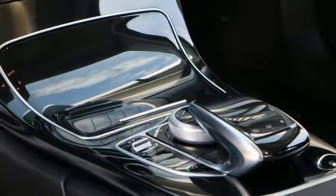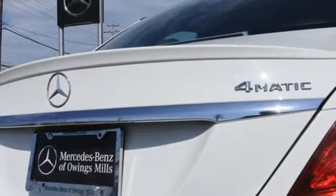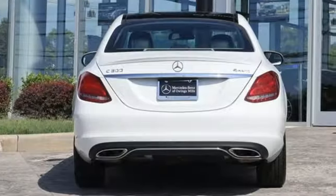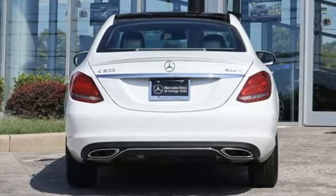Dual zone climate control, streaming audio, driver memory seats, doors and push button start proximity key, and intercooled turbo inline four-cylinder engine.